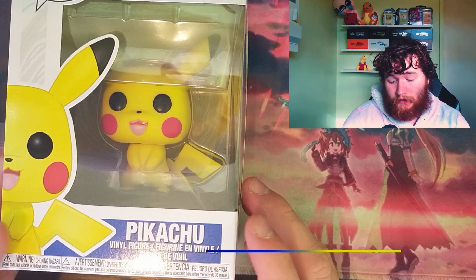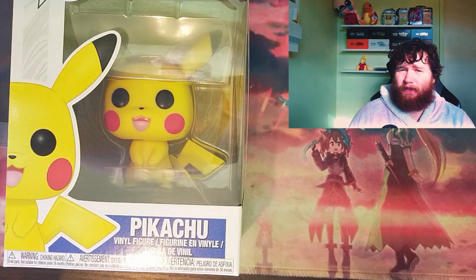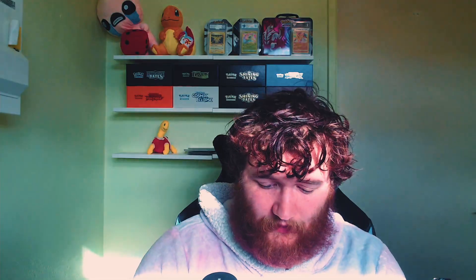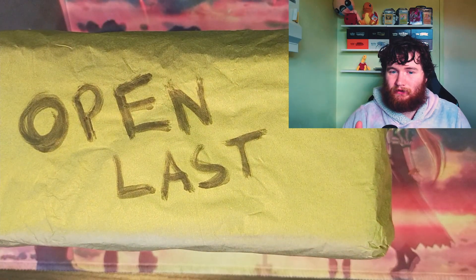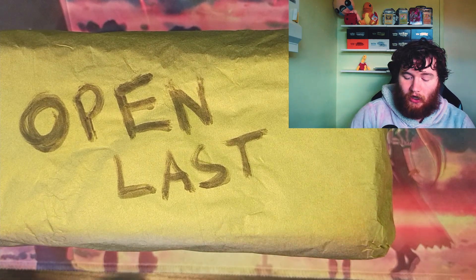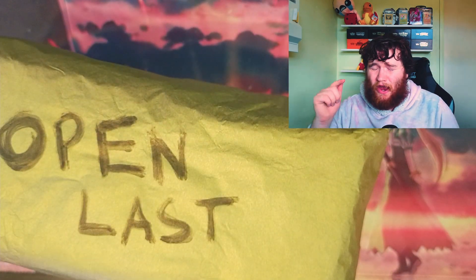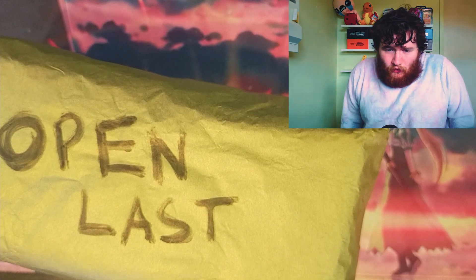We've got a Pikachu Funko Pop, which — given the size of the box — was pretty easy to guess. The box description says it's going to include a figure, a pop vinyl, or a plush, so a Funko Pop is fine. I used to collect a lot of Funko Pops but never had any Pokémon ones, so this is going on my living room display.